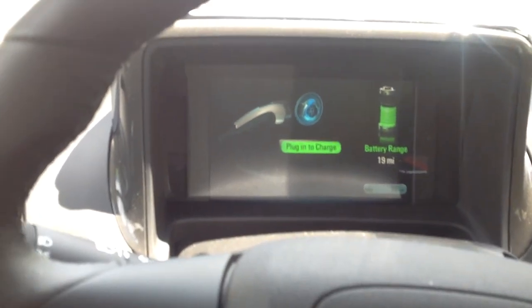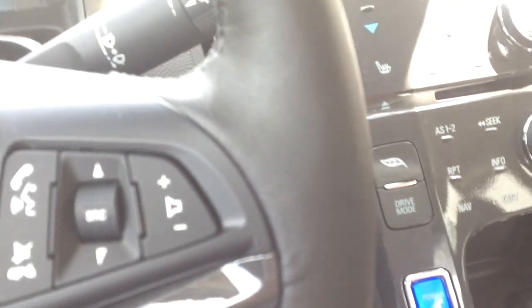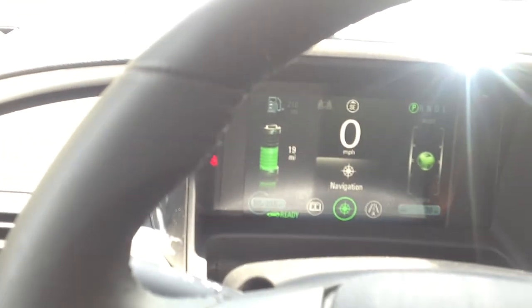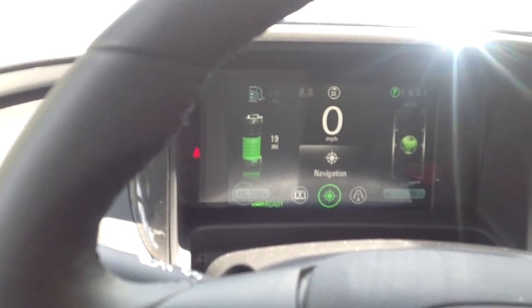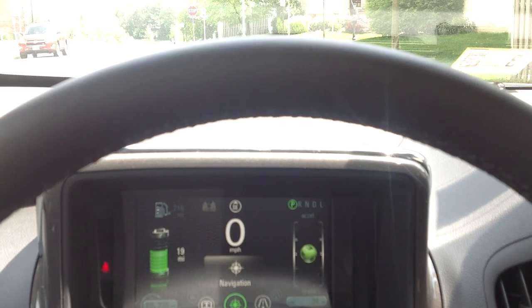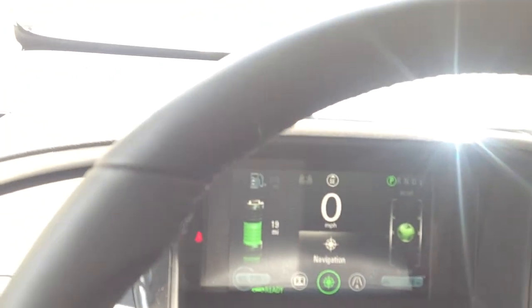Now let's start up the car. The sound you're going to hear is just a sound — it's not the engine, it's just to signify the engine is on. Foot on the brake, power. That noise can be turned down. Let's minimize the fan and turn that down. This is the car on right now without the gas engine — you can hear a very, very slight hum, and that's it. It's amazing. It's like a ghost car.